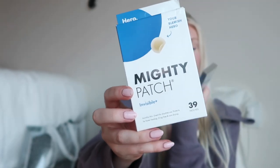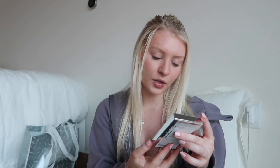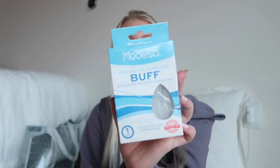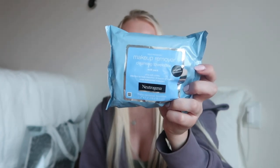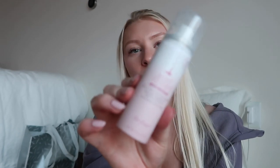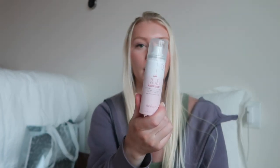I got some Mighty Patch invisible patches — I love these for pimples, they just suck everything out like magic. My mom also got me nose strips and a peel-off cucumber mask in my stocking, plus a little facial cleansing buffer that exfoliates your skin. I also got my favorite Neutrogena fragrance-free makeup wipes and a mini Dry Bar Hottie Toddy heat protectant spray — I've wanted to try this and got the travel size before committing to the full version.